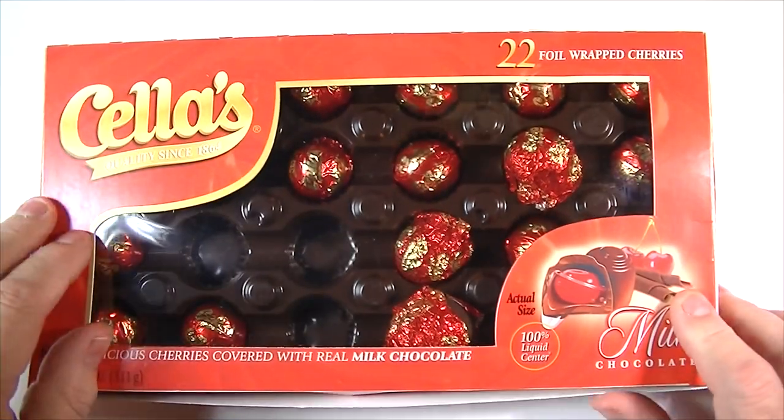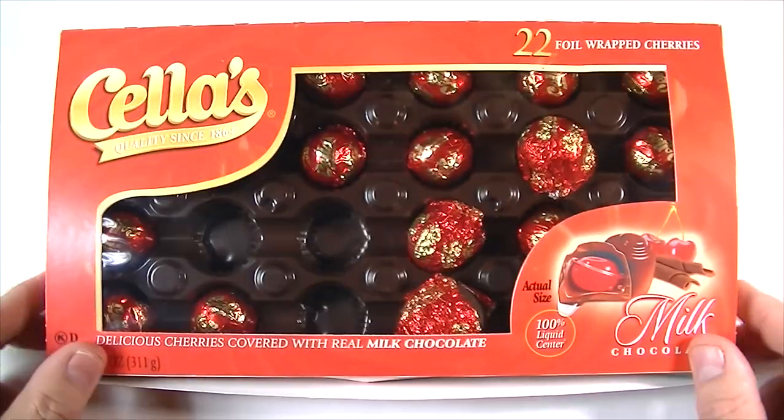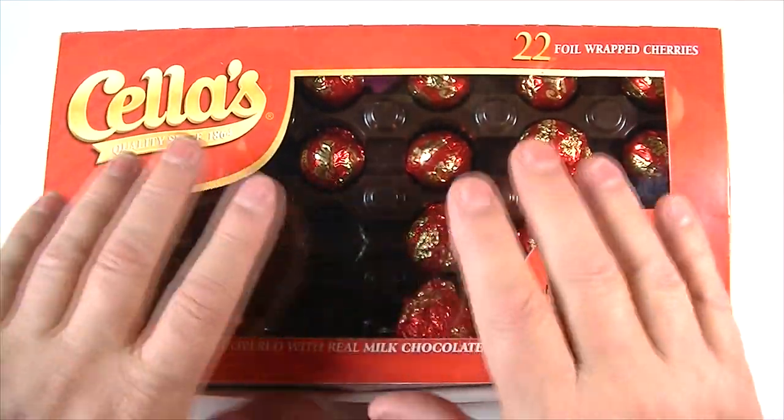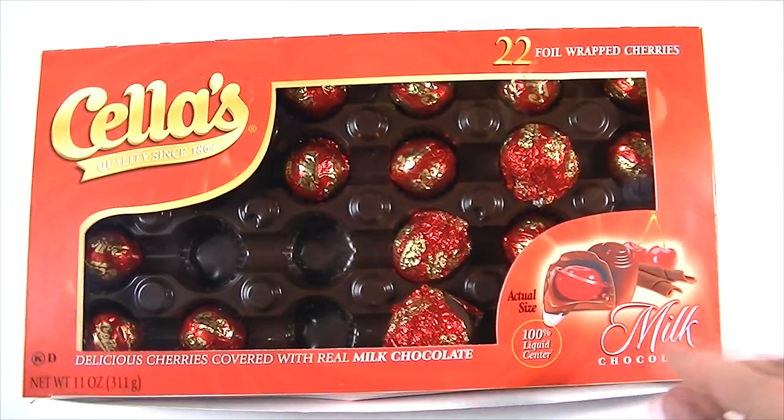Hey guys, I want to show you something that I just discovered. I really like these Sella chocolate-covered cherries, and my wife had just got these as an early Christmas present. So obviously, since I like these so much, I had to tear into them.